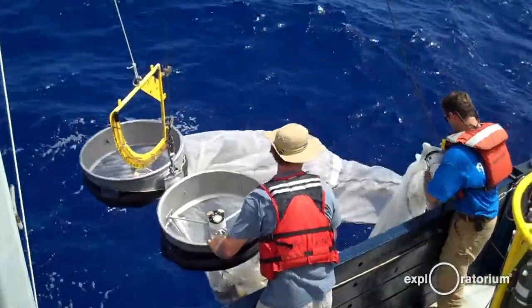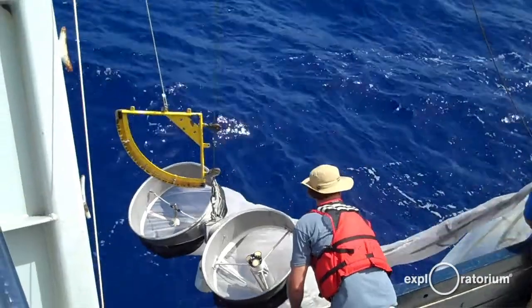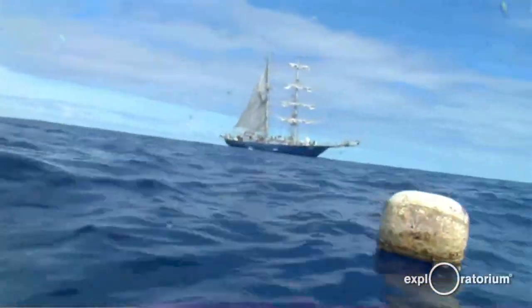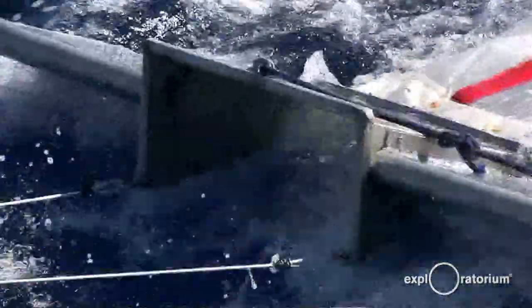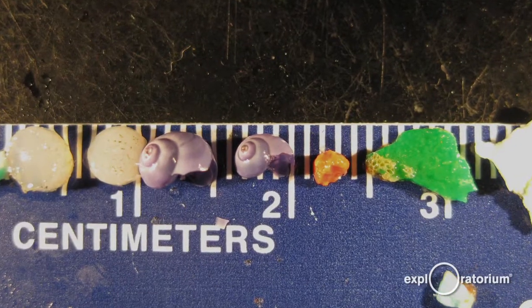A common misconception is that there's some kind of island of trash that you can find and walk on and see, but actually the ocean looks pretty normal out there. It's a really beautiful blue color and you see pieces of trash floating by every so often, but you can't see a big swirling mass. Where the sad part really comes in is when you drag a fine mesh net through the ocean, which is what we do to measure the plastic. Then you see all these tiny little pieces that you can't see with your naked eye. There are thousands and thousands of pieces spread across the surface of the ocean that you can't easily see.